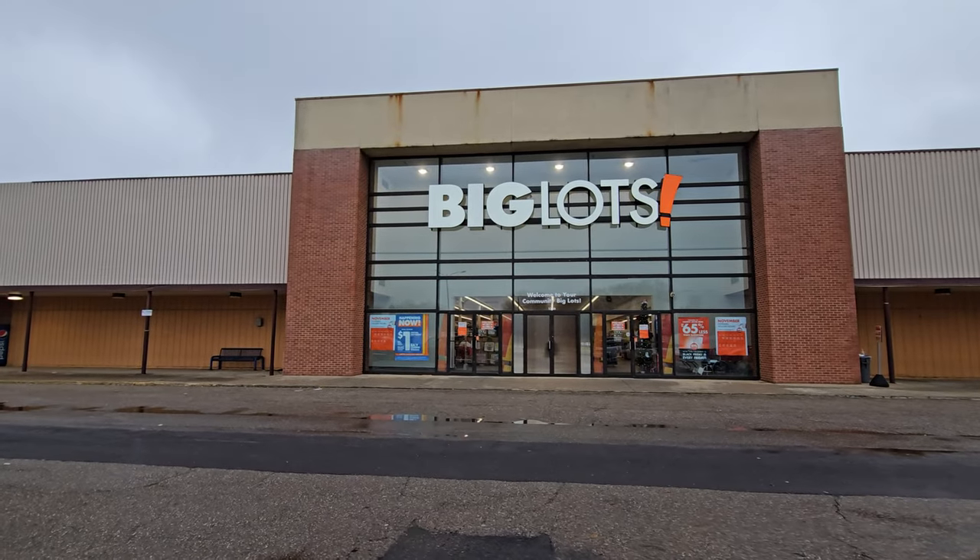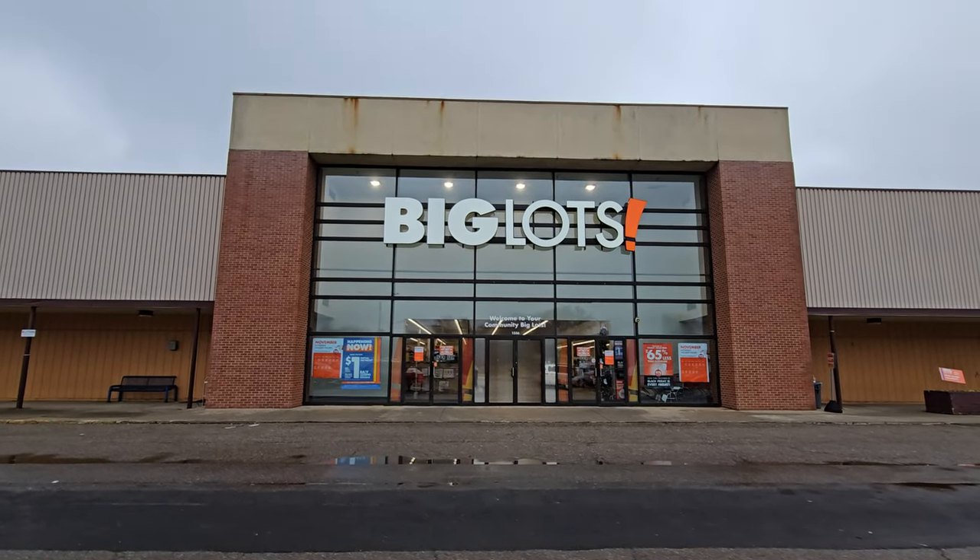Alright guys, today we are at Big Lots here in Canton, Ohio. And yes, it is 40 degrees and I am in shorts and a short sleeve shirt because I'm a nerd.